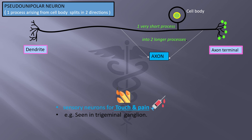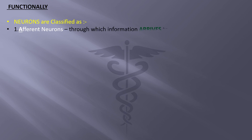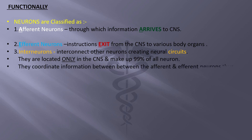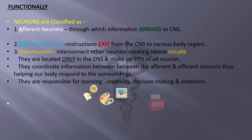Functionally, neurons are classified as: afferent neurons, through which information arrives to the central nervous system; efferent neurons, through which instructions exit the central nervous system to various body organs; and interneurons, which interconnect other neurons creating neural circuits. Interneurons are located only in the central nervous system and make up 99% of all neurons. They coordinate information between afferent and efferent neurons, and are responsible for learning, creativity, decision making, and emotions.